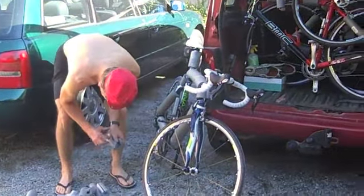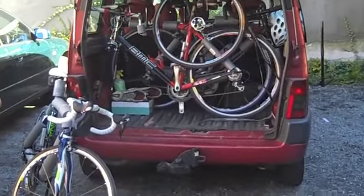This is how you pack a lot of bikes into a Berlingo. This is where we store all the bikes — all lined up, ready to go.